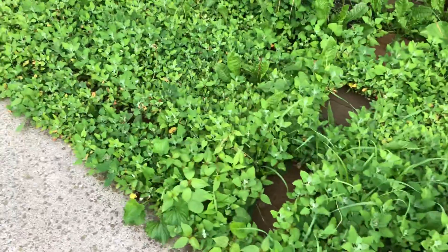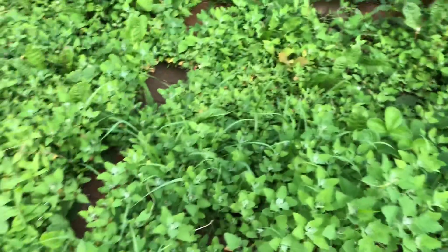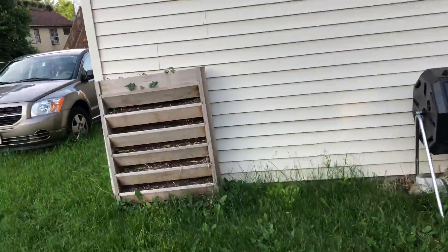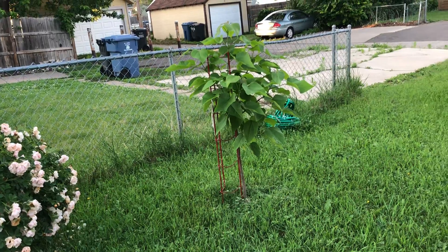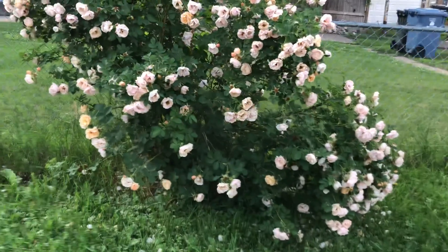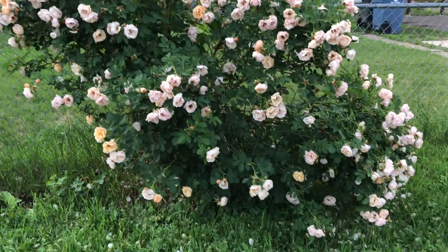This is the bed where I'm propagating the lamb's quarter, and I have to thin this out because it's just a bit much. But what I thin out I'm going to blanch. We've got a composter in — I didn't do anything with that this year; trying to plant is difficult. My catalpa that the deer chopped off completely actually budded and came back, so I can't wait until that's a huge tree. And my roses are insane.